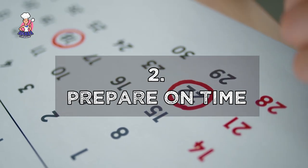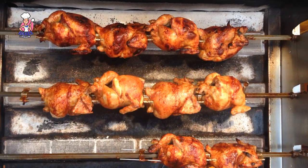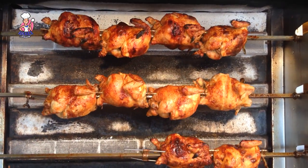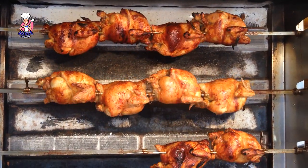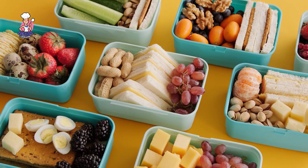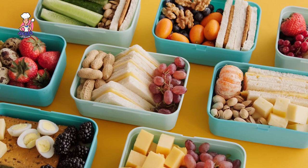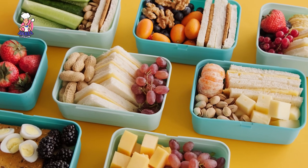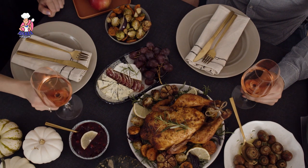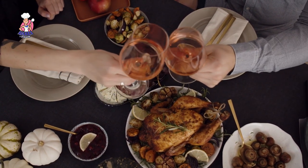Another tip you shouldn't joke with: you should prepare your ingredients ahead of the day. You should not be roasting your chicken on Christmas day. You should not be blending your tomatoes on Christmas day. You should not be prepping your vegetables on Christmas day. Do that a day or two days before, so that when you wake up on the day itself, it's just bring this, bring that, and the meal is ready.